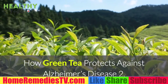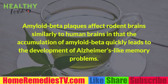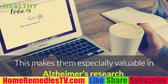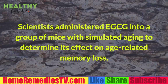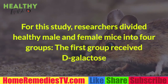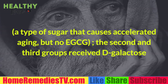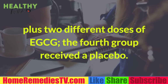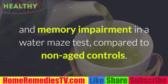Green tea improves age-related memory problems. Amyloid beta plaques affect rodent brains similarly to human brains, making them valuable in Alzheimer's research. Scientists administered EGCG to mice with simulated aging to determine its effect on age-related memory loss. Researchers divided mice into four groups: one received degalactose to cause accelerated aging but no EGCG; two groups received degalactose plus two different doses of EGCG; and a fourth group received a placebo.